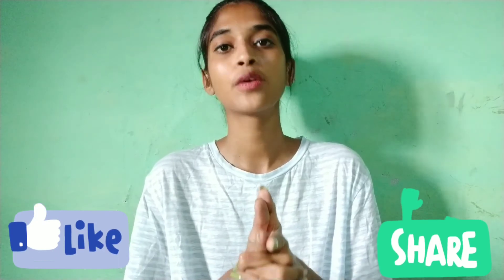So guys, that's it for this video. If you like it, please like and share. See you in the next video, bye!